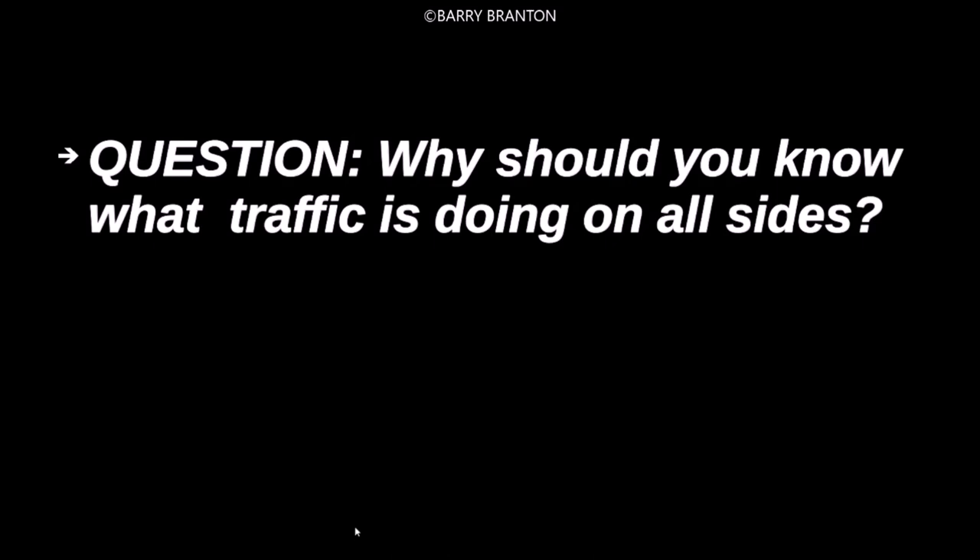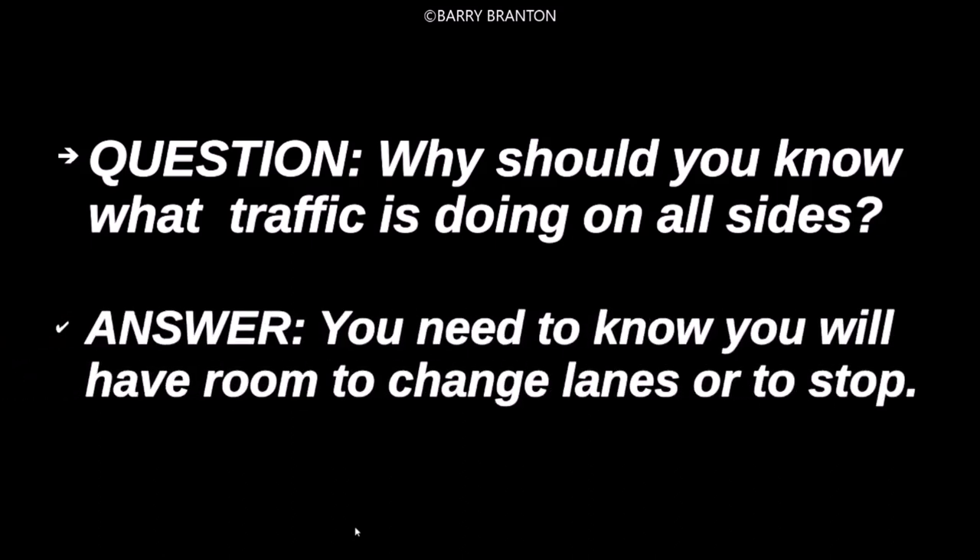Why should you know what traffic is doing on all sides? You need to know you will have the room to change lanes or to stop.